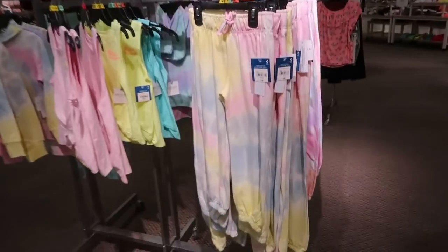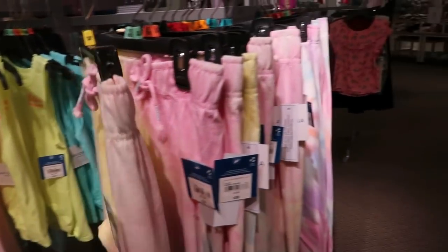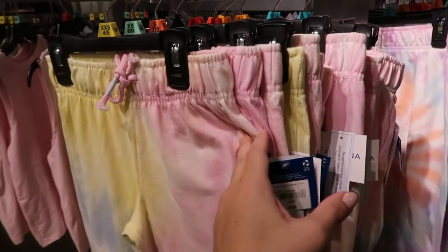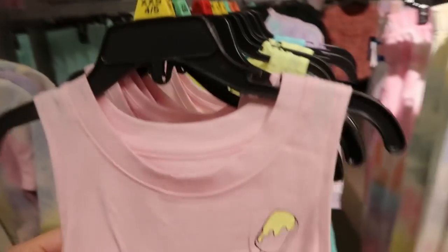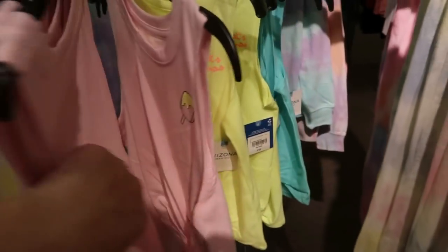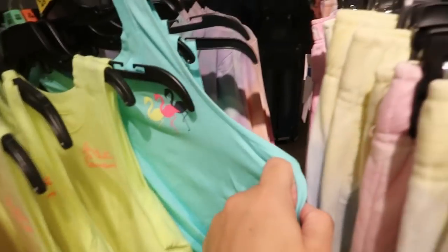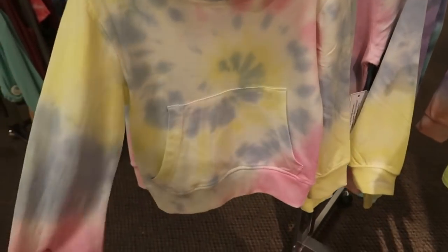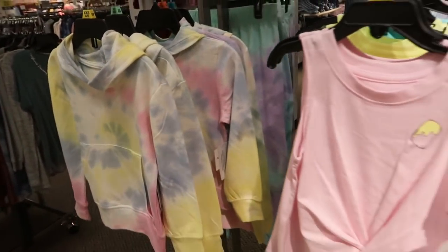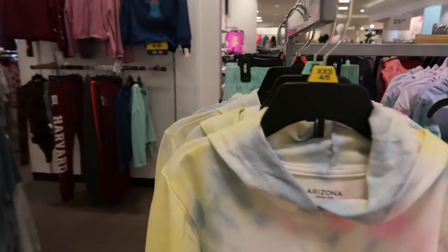Across from the shoe department I'm seeing these little jogger sets for kids — so cute. I have daughters so my eye goes right there. These say they're $20.99, and look at the little tanks and a little hoodie. But I'm going to end the video — thank you so much for watching, give it a thumbs up if you liked it, and don't forget to subscribe. Bye!